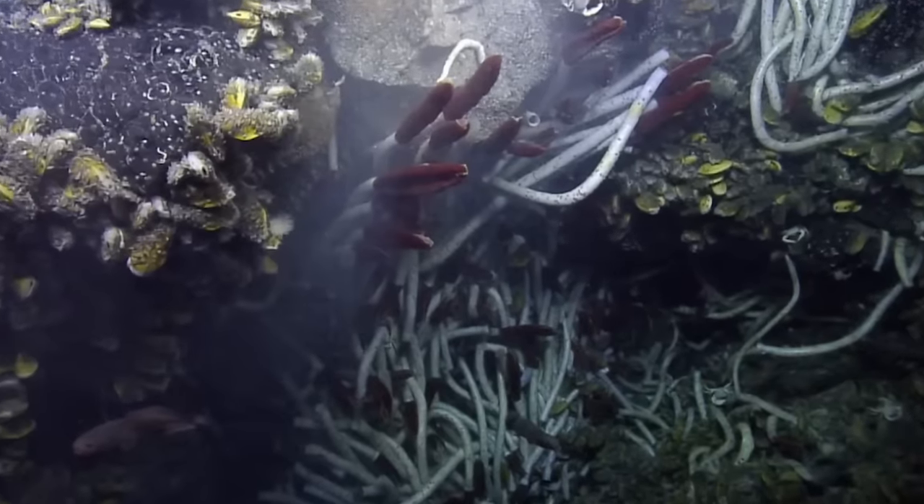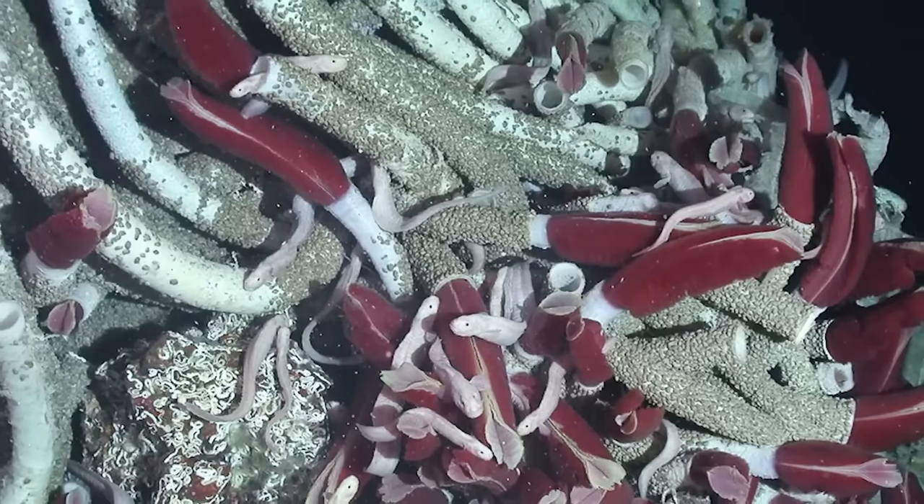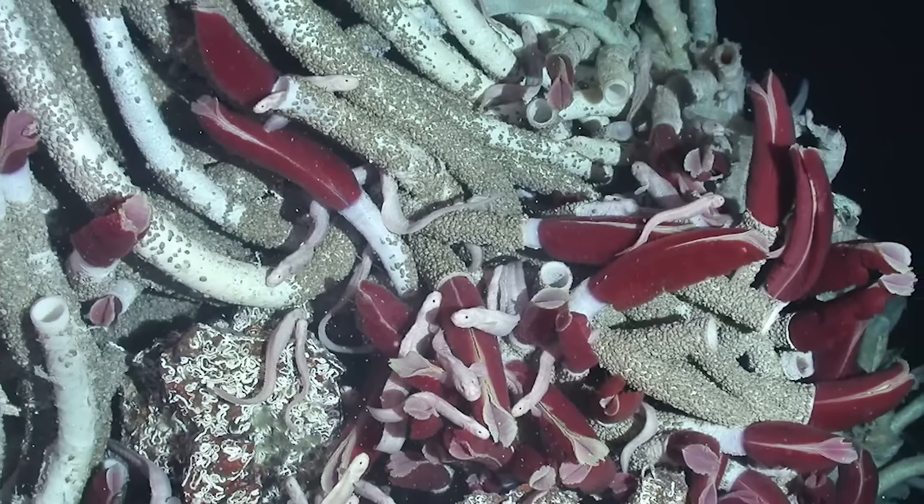There are so many interesting facts about them. The outer shell of these worms is made up of a natural substance called chitin, which is also the main component in the exoskeletons of crabs, lobsters, and shrimp. And one more: these tube worms also have no eyes, but they can sense movements and vibrations, and they will retreat into their protective tubes when they feel threatened.